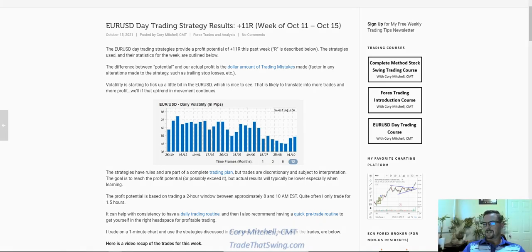This is the EURUSD Day Trading Review for the week of October 11th to 15th. It was a decent week. I only traded about an hour to an hour and a half most days — I think one day I got up to two hours — but I have a personal trainer right after trading, so sessions have gotten a little shorter.